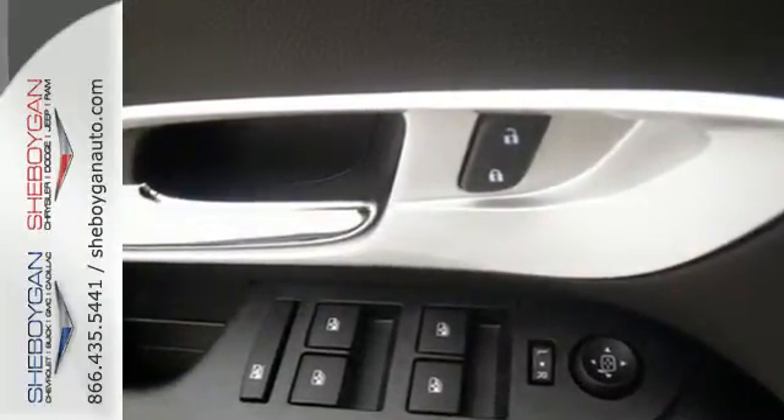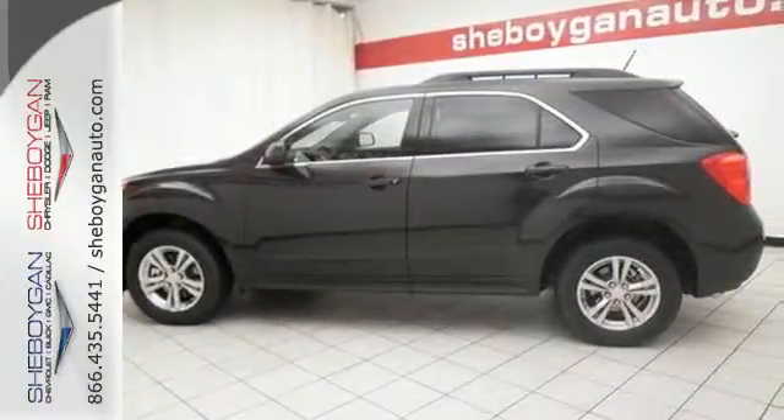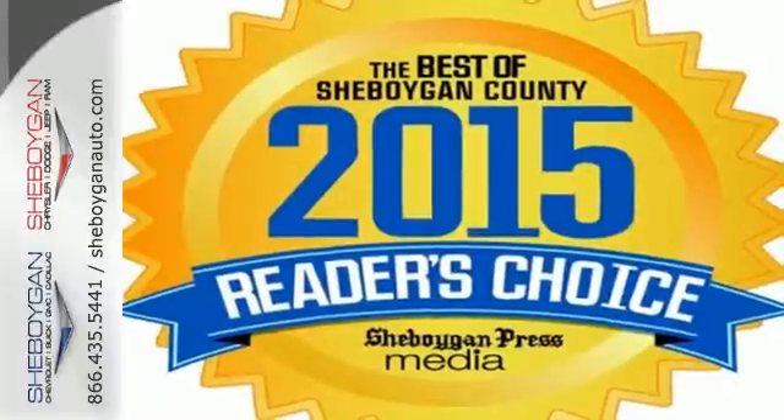Stay out of harm's way with Stabilitrack and fully automatic headlights. It's time for a change, so cross over to this Equinox. Come in for a test drive.